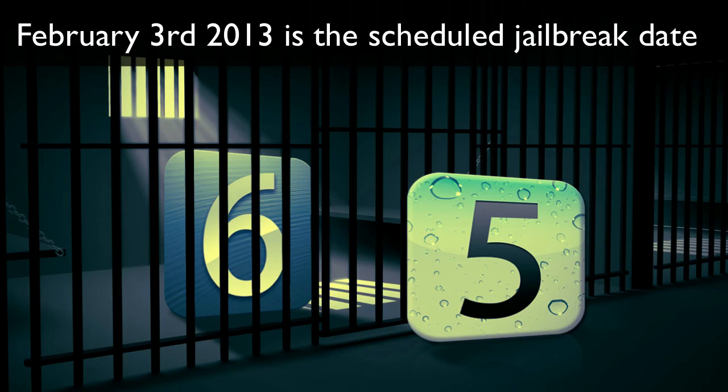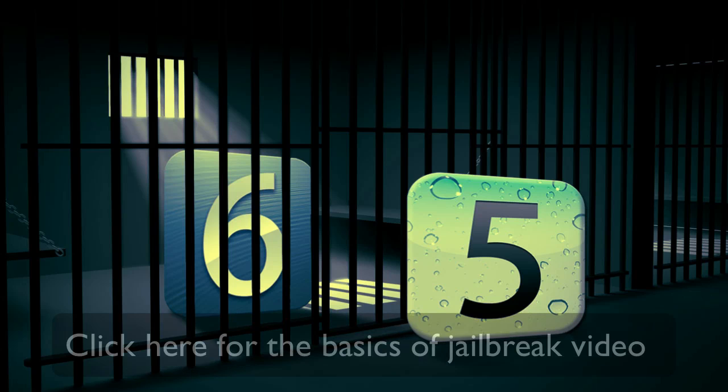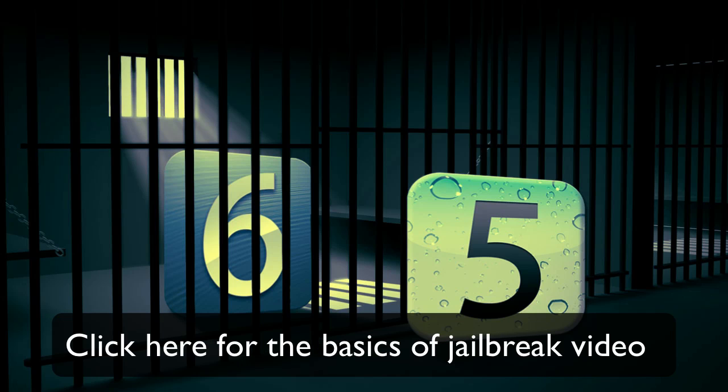In this video, I'll be going over some information and reminders before jailbreaking your device. If this is your first time jailbreaking, please visit the link in the description below and check out a video I released a while back going over the basics of jailbreaking and what you should know.